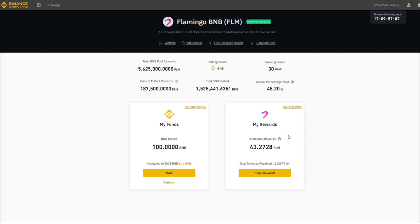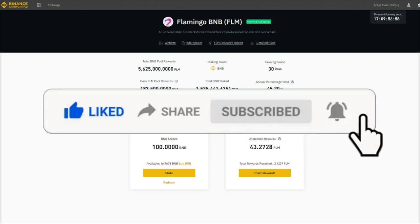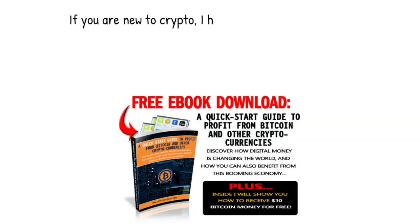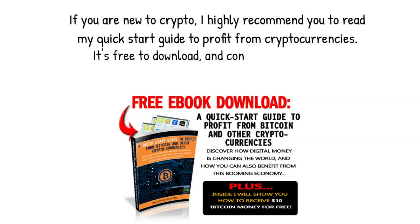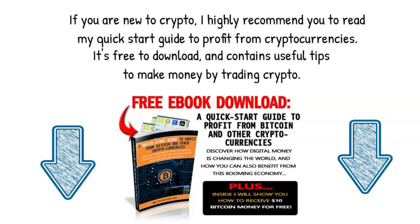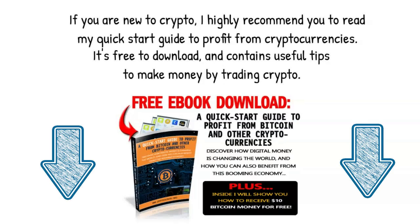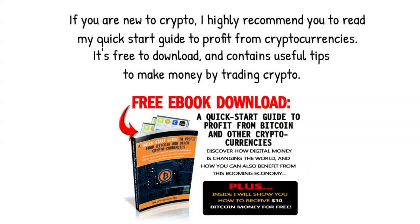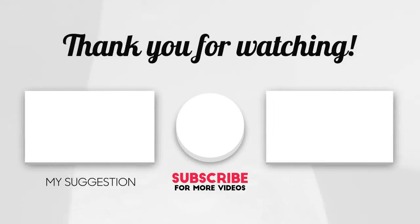If you liked this video, please leave a like or subscribe to my channel. You can also leave a comment or ask a question if you need more info, and don't forget to hit the notification bell so you get an alert when I post a new video. If you are new to crypto, I highly recommend you read my Quick Start Guide to Profit from Cryptocurrencies — it's free to download and contains useful tips to make money by trading crypto. You can get my ebook using the download link in the description box below. As a bonus gift, you will find out how to get $10 for free from the Coinbase Crypto Exchange. Thanks again for watching, and remember to check out the description box below for more details about the special Binance offer. Happy staking!